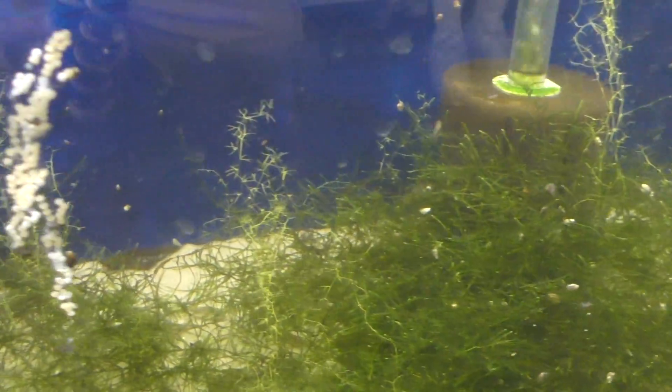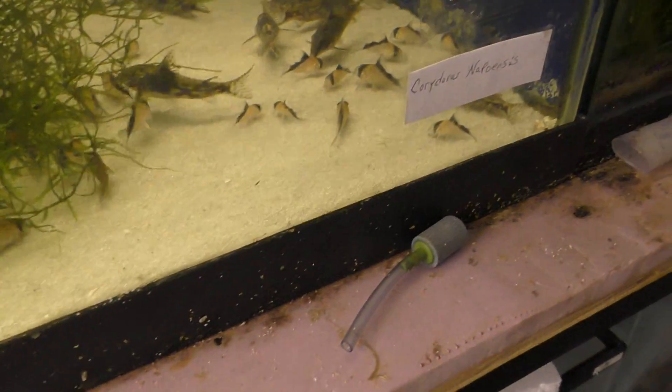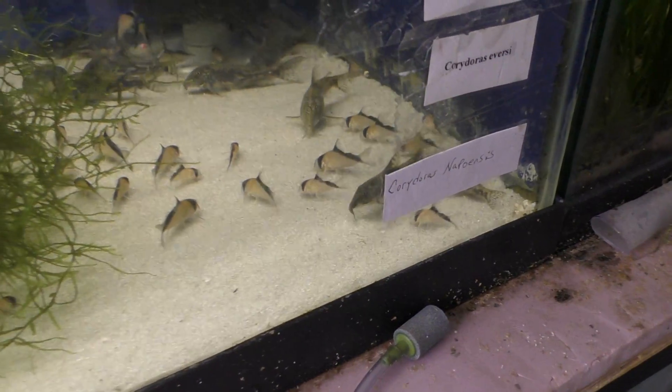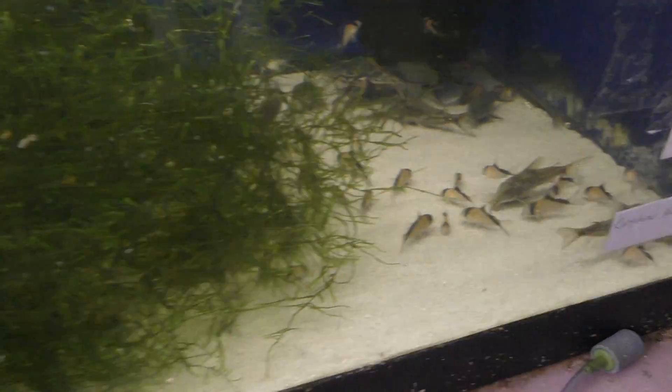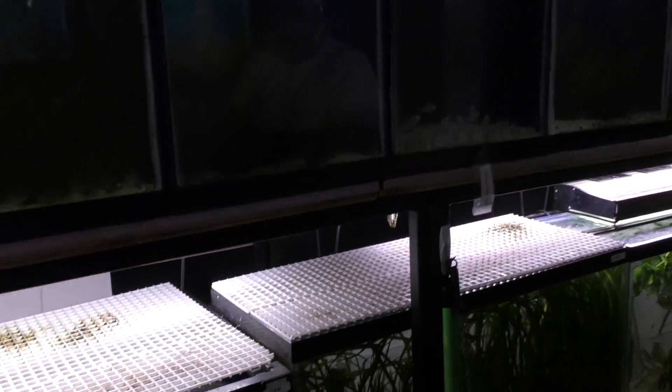We saw this one — what species did you think this was? That's Blair's. Those are the bigger ones in here, correct? Now you have multiple rooms — what does this room consist of? Is this more of a display room? Just a grow-out room. So most of the babies find their way in here at some point.